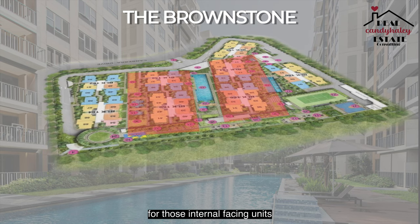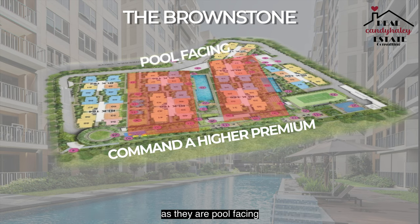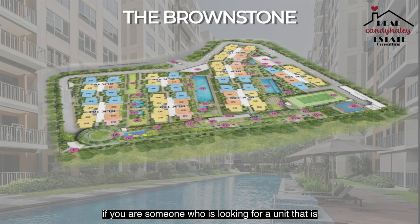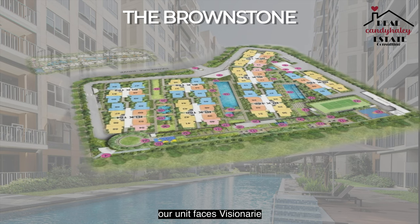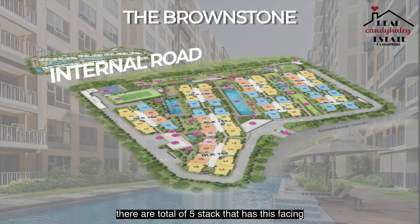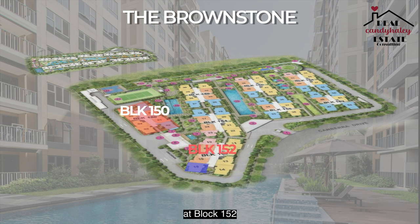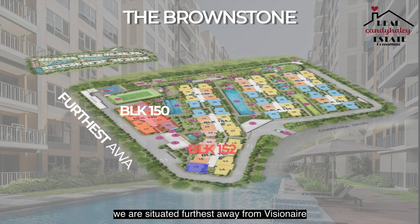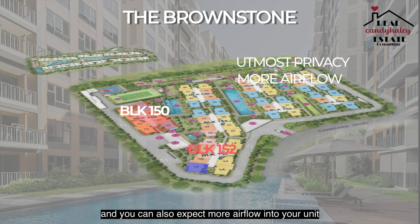For those internal facing units, we expect these stacks to command a higher premium in terms of pricing as they are pool facing. If you are looking for a unit that is more quiet facing, our unit might be suitable for you. Our unit faces Visionaire and is located along the internal road. There are a total of five stacks with this facing — stacks 3 to 6 are at block 150, while stack 15, where our unit is located, is the only stack at block 152. We are situated farthest away from Visionaire, giving you utmost privacy and you can also expect more airflow into your unit.